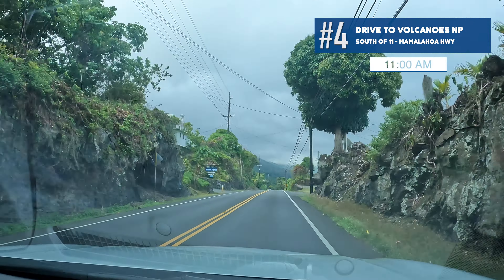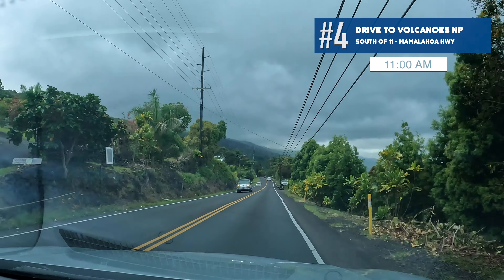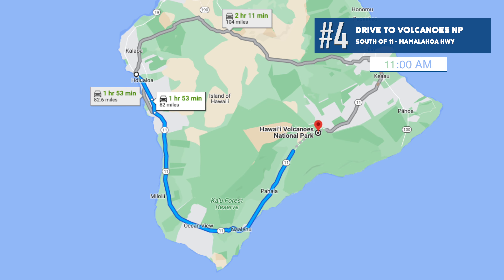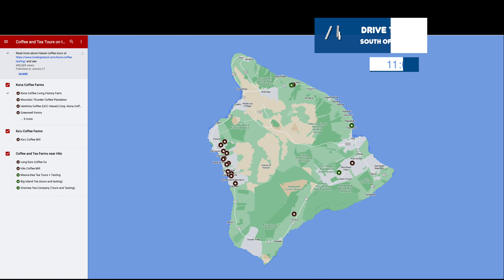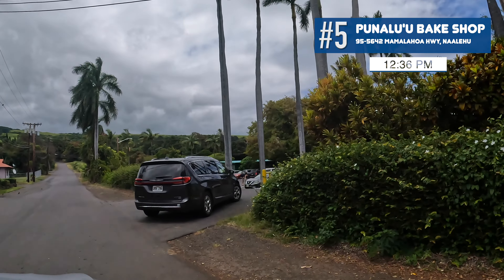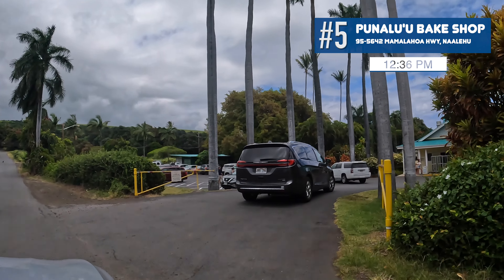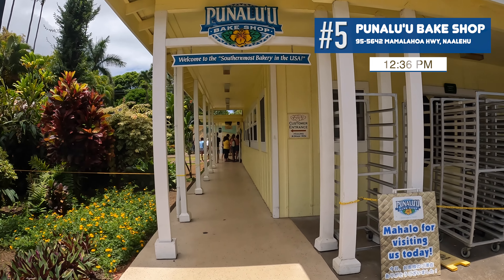Our focus today is Hawaii Volcanoes National Park. The drive to the park will take us around the southern side of the island — over two hours to complete. Kona is world famous for coffee, and a popular thing to do is stop at the various coffee farms and cafes to sample Kona coffee as you drive south. Unfortunately we won't have time for that, because we have one planned stop before the park: the Punalu'u Bake Shop, dubbed the southernmost bakery in the United States.